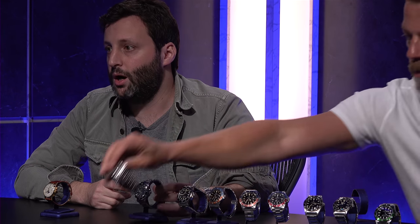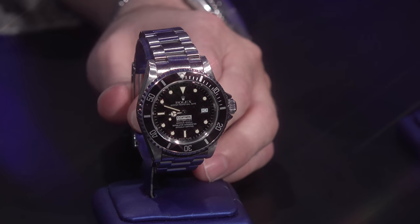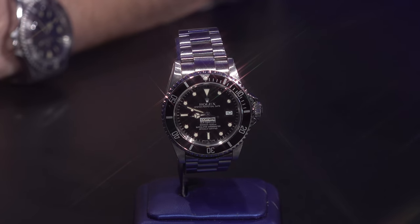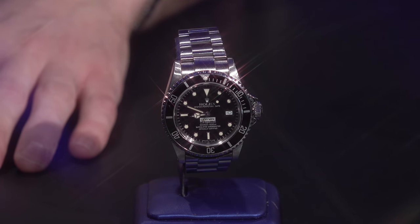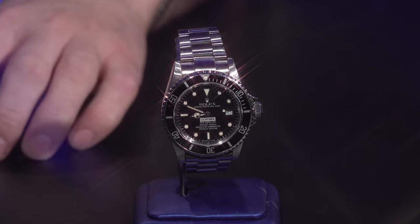COMEX — which literally translates to Expert Marine Company — was a French diving company that did underwater engineering, diving, excavations, and explorations. They partnered with Rolex in the 1970s to create watches that their divers could use, capable of withstanding the pressures of deep sea diving. Rolex produced several references branded COMEX from the Submariner and Sea-Dweller line during the 70s and 80s. Very, very rare watches to surface these days and highly collectible.